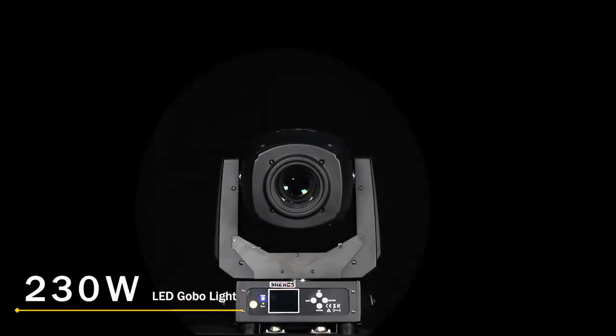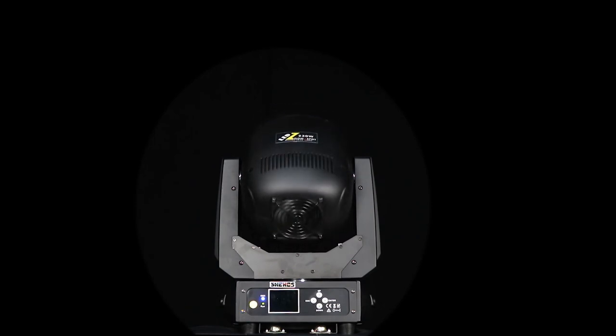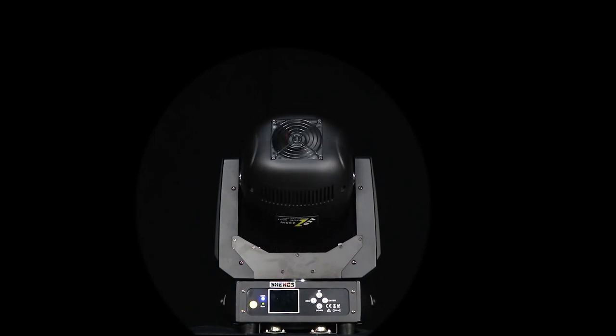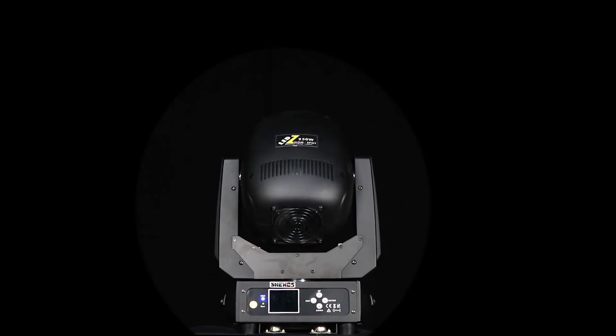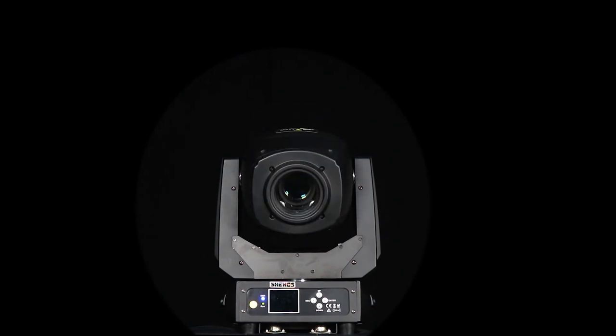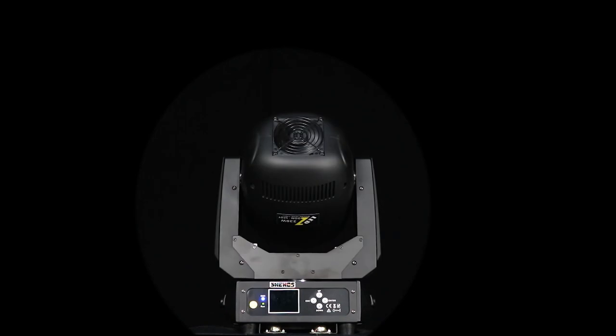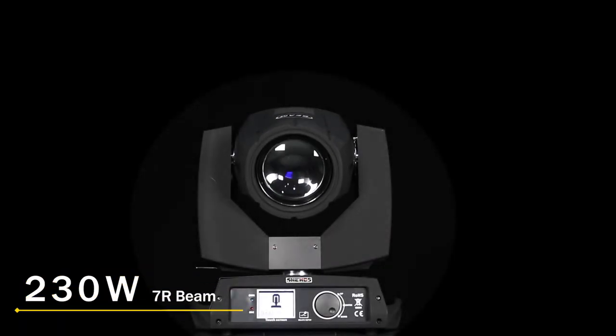For lovers of LED light source technology, we have developed an energy-saving 230-watt LED beam. It adopts an integrated double prism system and has both circular and matrix prism arrangement effects, suitable for various occasions — brighter than the same level of lights with more complete effects.